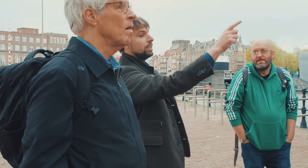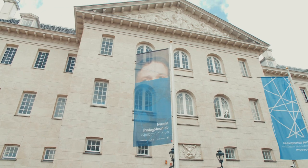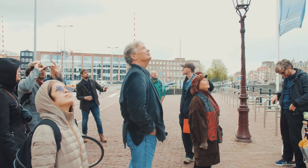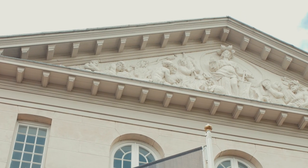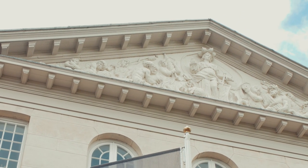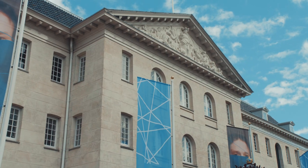Everything here is about power. We have the city virgin of Amsterdam in the center, with a crown made of ship hulls and a ship underneath, under her arm, leaning on an anchor.